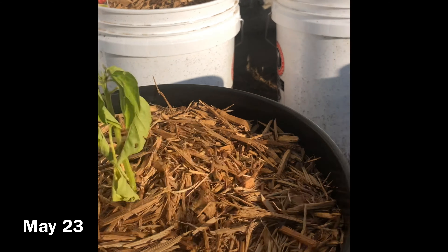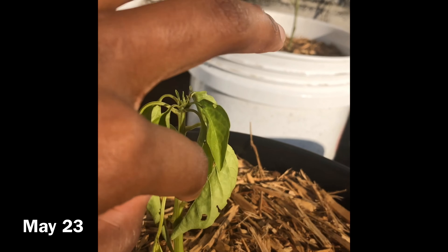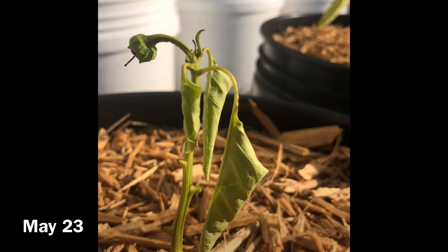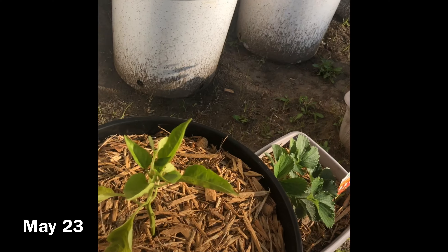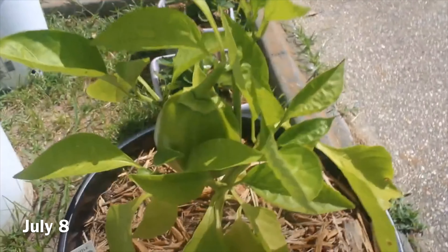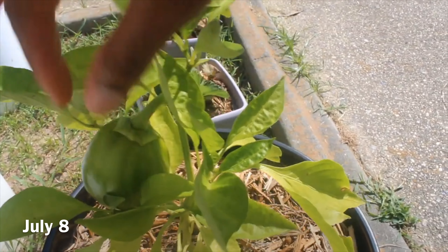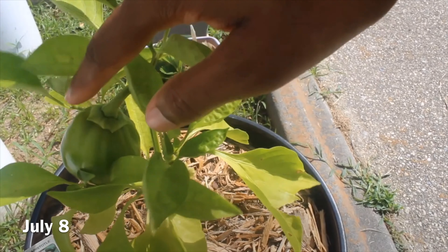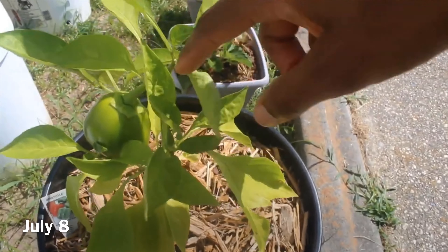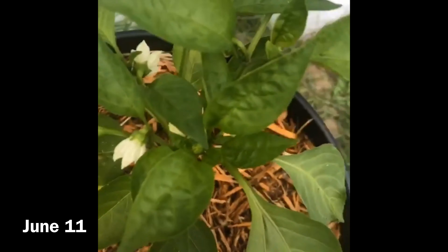Somebody has been eating my strawberries — some sort of animal or something. I haven't really been upset about it just because the plants haven't been giving me a whole lot of fruit, not enough to fill a container or sustain myself. So I've kind of been using this as a learning point. You can see they produce these white flowers, and that's what the strawberries grow from. This one looks good but these other two look deformed — I think this one's ready.